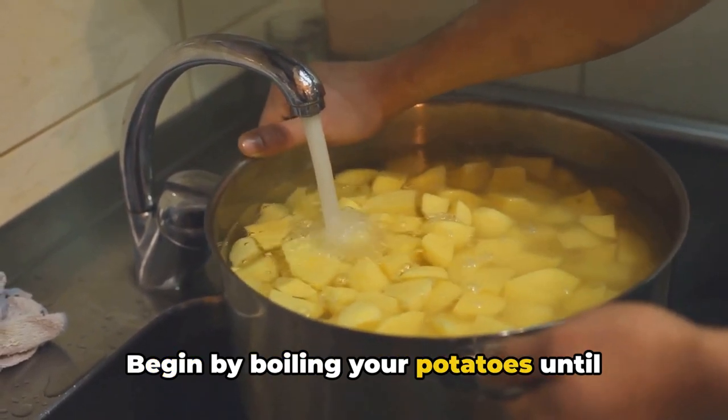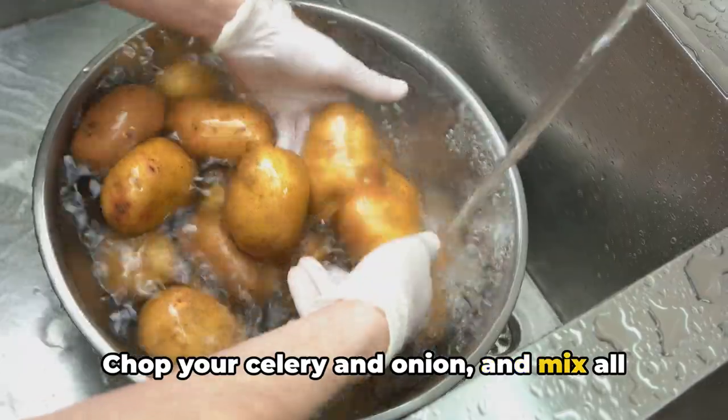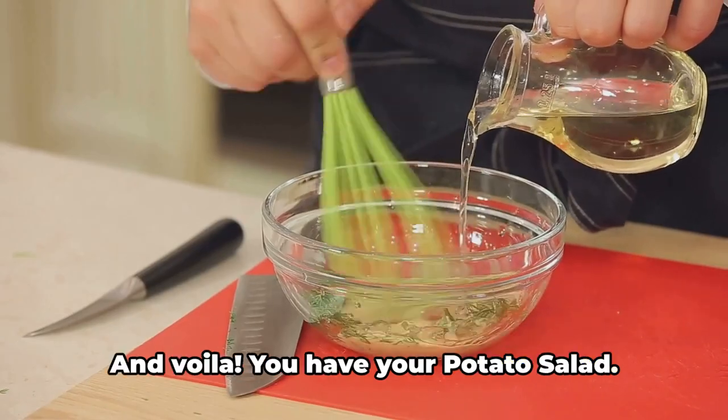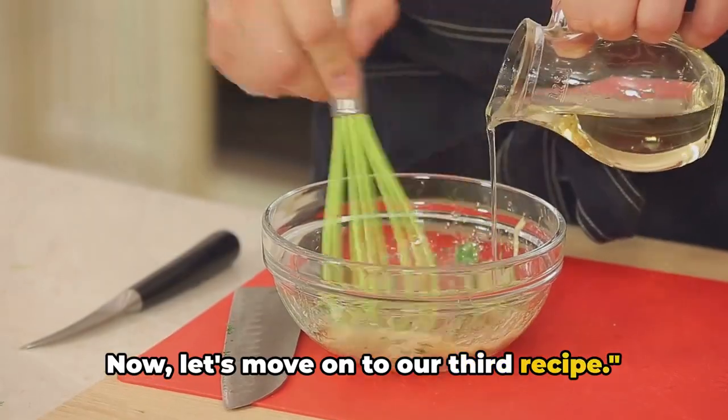Begin by boiling your potatoes until they're tender, then let them cool. Chop your celery and onion, and mix all your ingredients together. The dressing is added last, so it can meld with the flavors of your ingredients. And voila — you have your potato salad! Now let's move on to our third recipe.